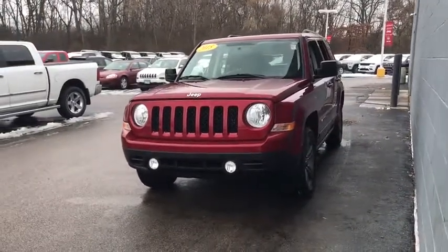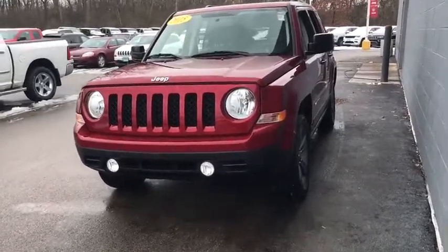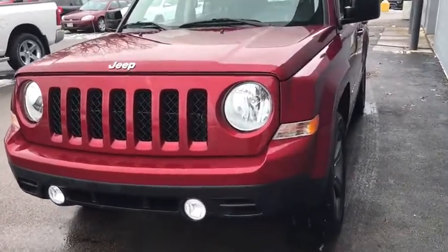The Patriot has plenty of room inside for any size family. This vehicle has less than 60,000 miles.